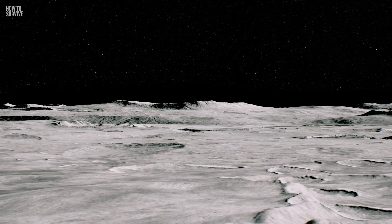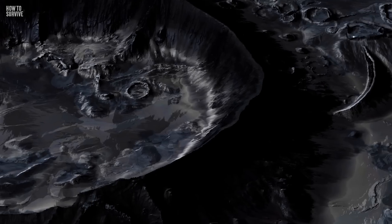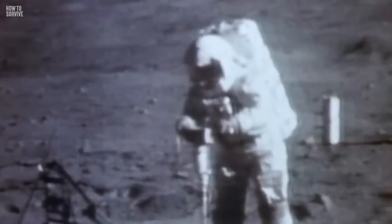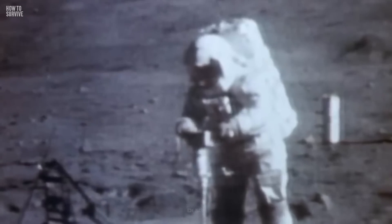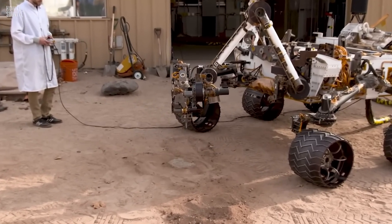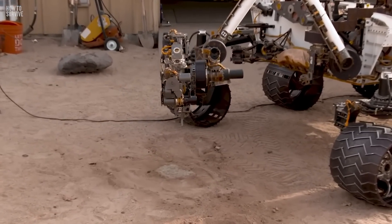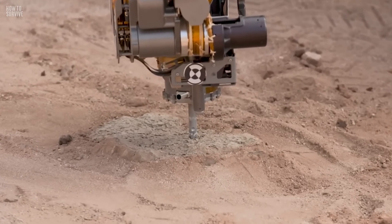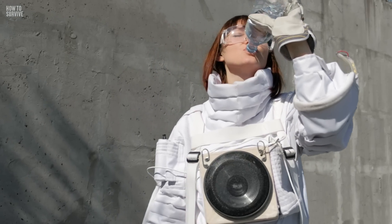Although there is no liquid water on the Moon, NASA has confirmed that the Moon has water in the form of ice. To survive on the Moon, we will need scientists and engineers to do a lot of work beforehand. Since you will need water to survive, we'll need to send rovers to drill and harvest the lunar ice, clean it, and convert it to liquid water for drinking.